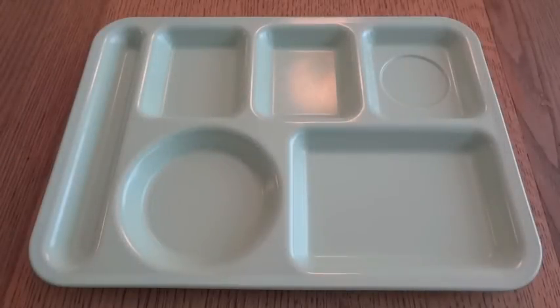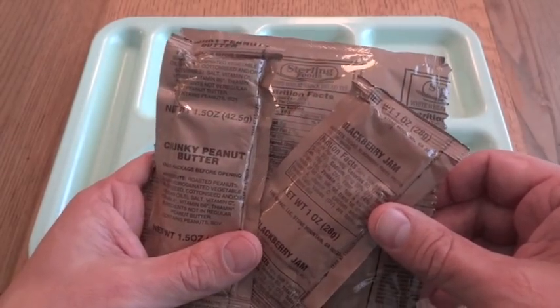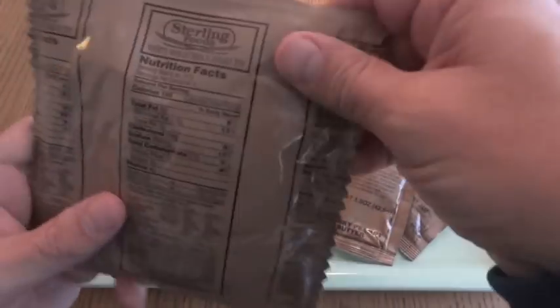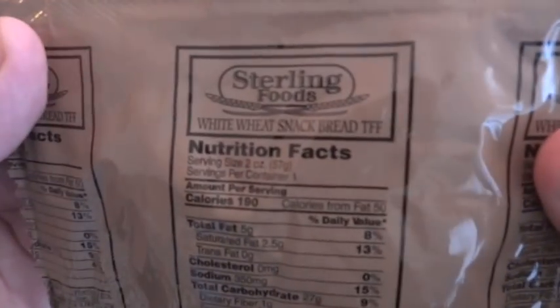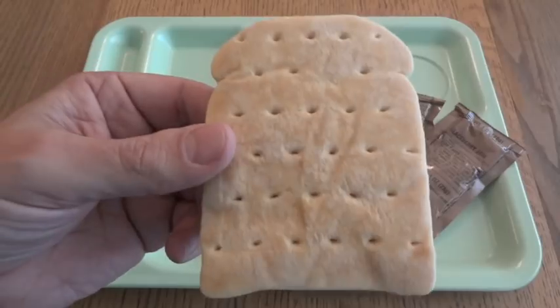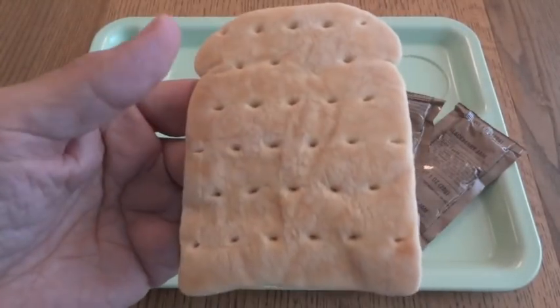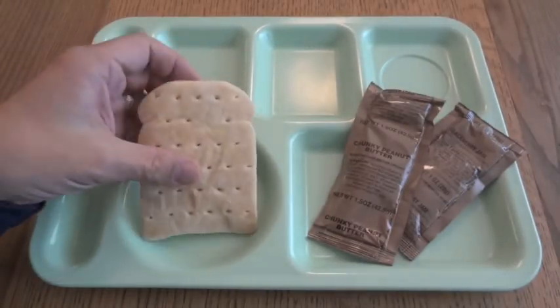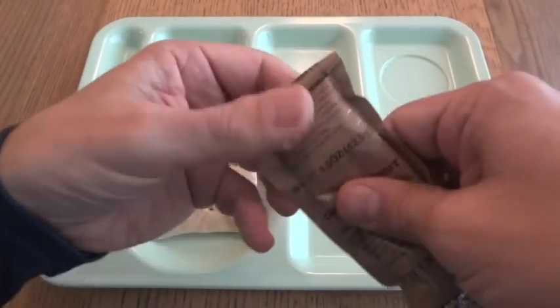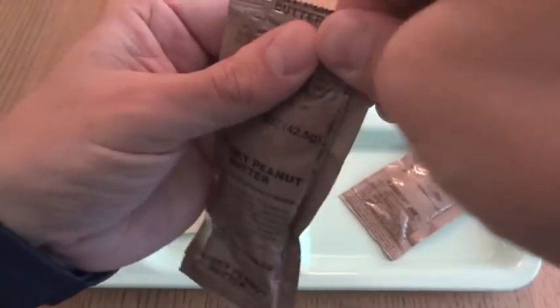There really isn't a lot more to prepare. We have the wheat snack bread with the chunky peanut butter and the blackberry jam. This is a trans-fat-free white wheat snack bread — let's see how this differs from the standard. It looks pretty much like wheat snack bread, maybe a little bit lighter. It smells exactly the same — kind of like flour and water. With the peanut butter, you want to give that a good knead, which I did off-camera to save a little bit of time.